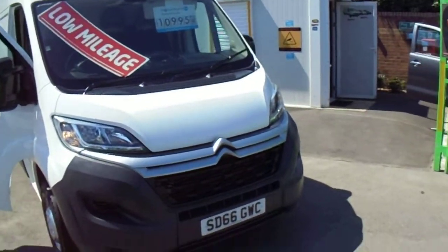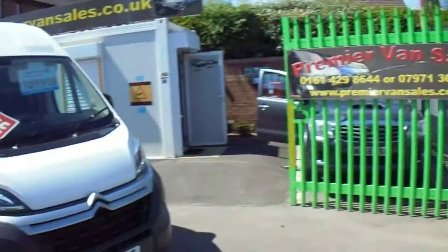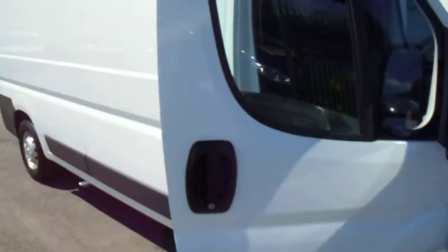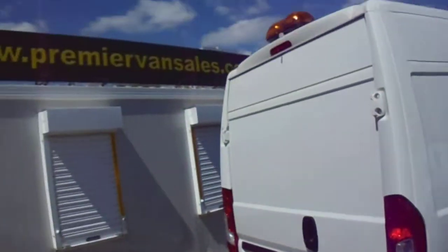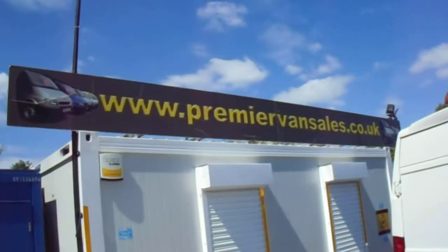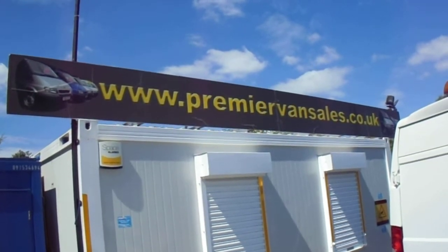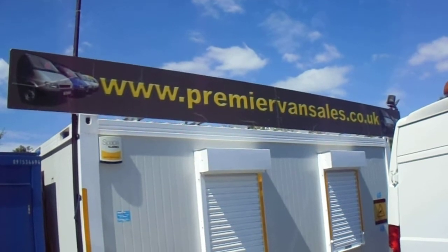We do a part exchange on your car or your van. We're doing a 5.99% finance rate. We're open seven days a week. If you want to go onto our website which is www.premiervansales.co.uk, go to the home page at the top where it says showroom. Click onto that tab and scroll down.